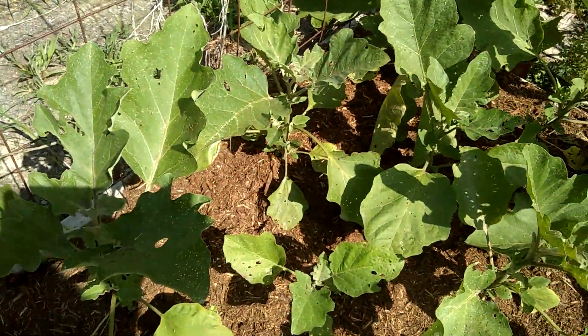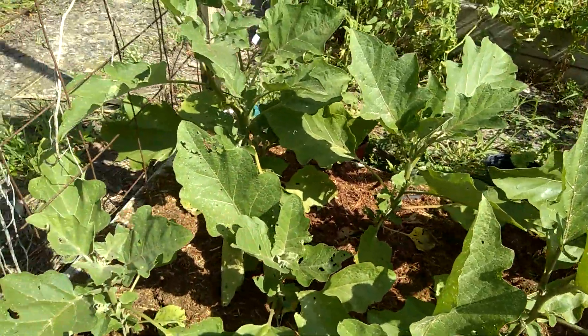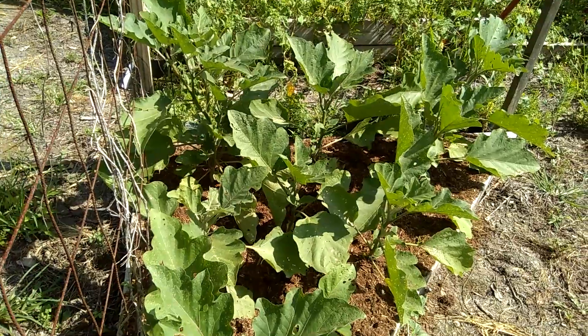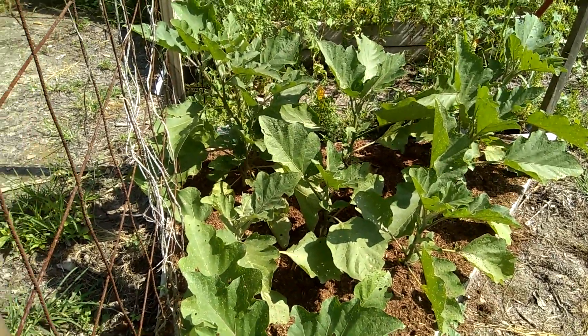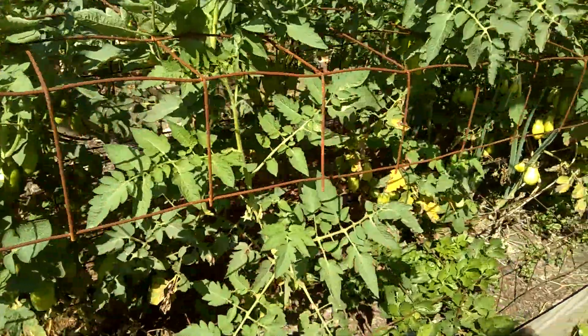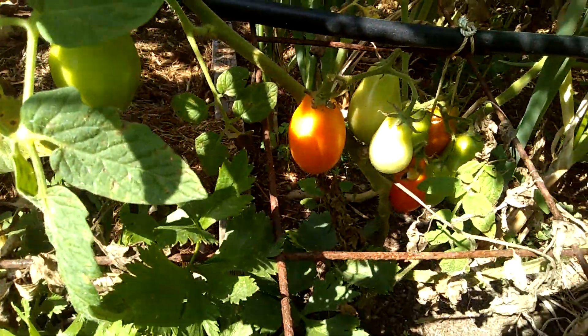Not sure why the eggplants are doing so well, but turmeric was here last year, so maybe something unique to the soil. There are a pair of tomatoes here with a few getting close to ready to pick.